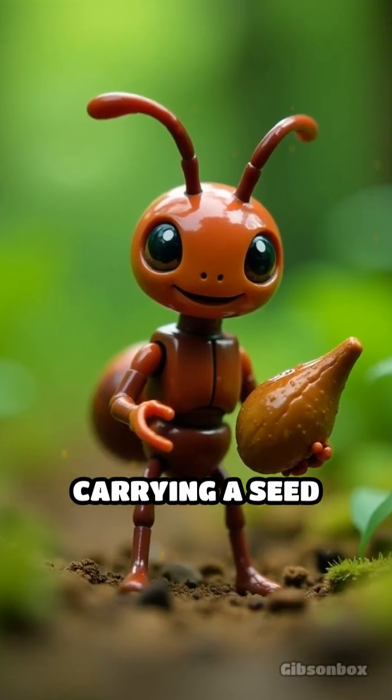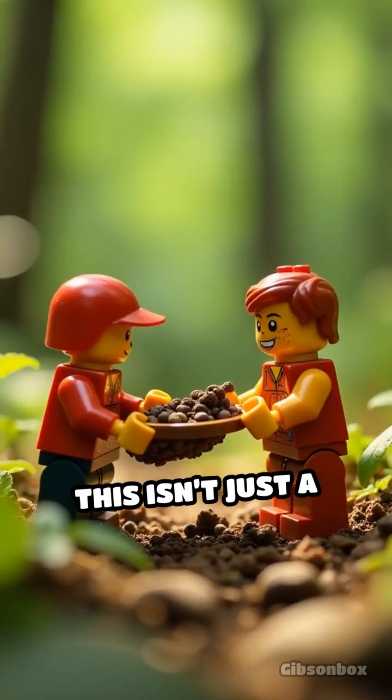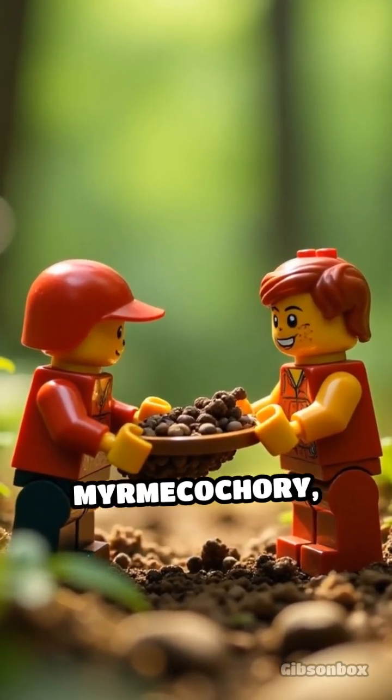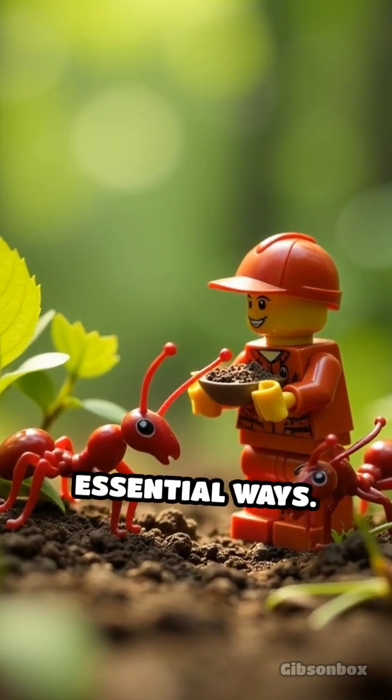Imagine a tiny ant carrying a seed many times its size through the tangled undergrowth. This isn't just a random act — it's a hidden partnership called Myrmecochory, where ants act as miniature gardeners, helping plants thrive in surprising and essential ways.